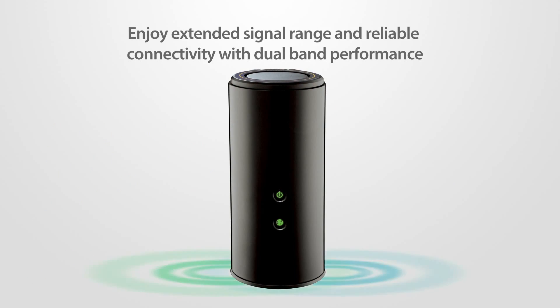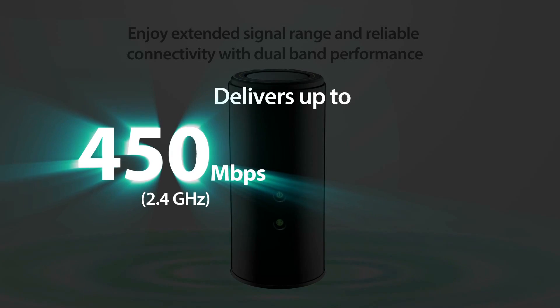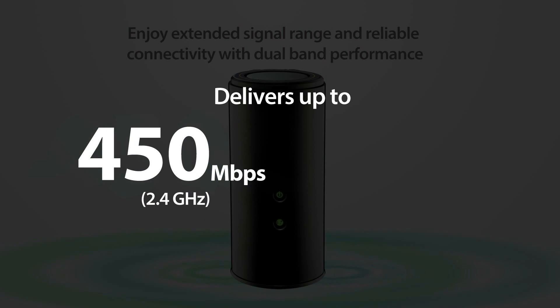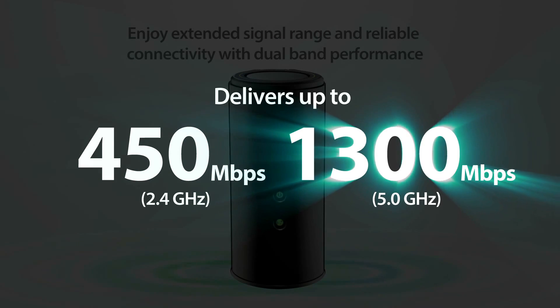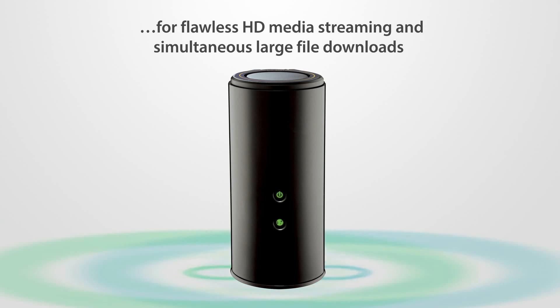Enjoy maximum single range and reliable connectivity with ultimate dual-band performance — up to 450 megabits per second on 2.4 gigahertz and 1300 megabits per second on 5 gigahertz — for flawless HD media streaming and simultaneous large file downloads.